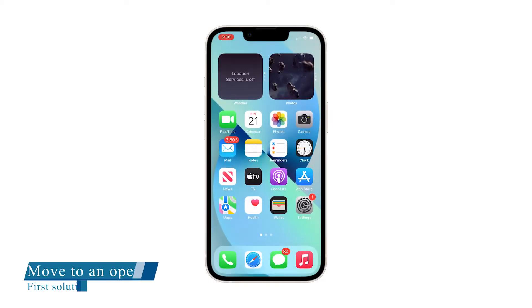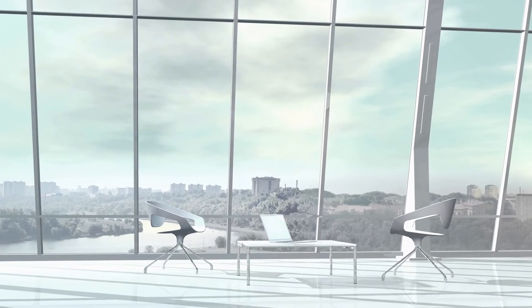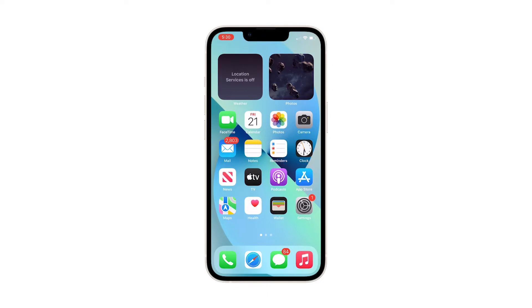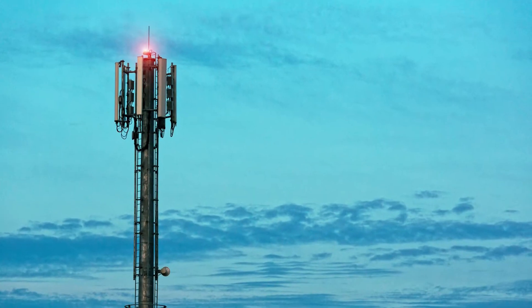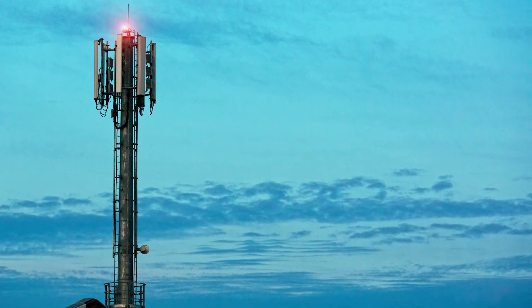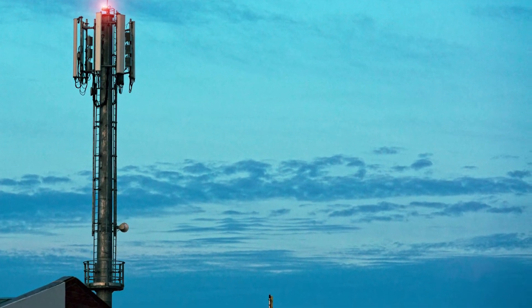First solution: try moving to an open area. Before anything else, if you notice that the cellular signal drops while you're in a closed area like a room or anywhere that's barricaded by either concrete or glass, then it's not a problem with your phone. If you move out to an open area, the signal won't drop, unless the place you're currently in is very far from the tower. But assuming that you're in a place that you know has a good signal reception, then try the next solutions.